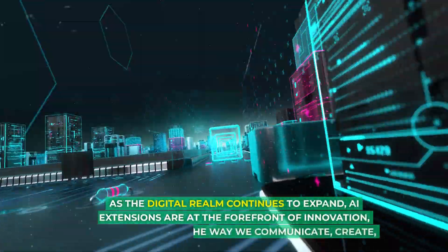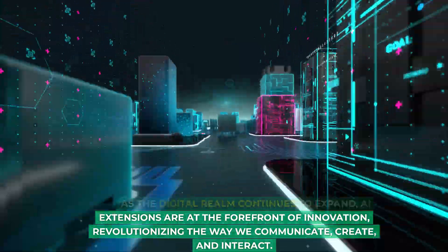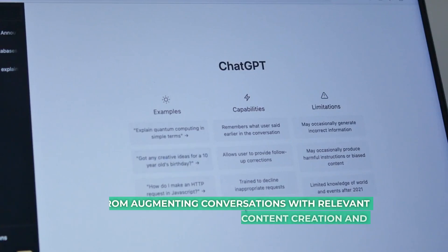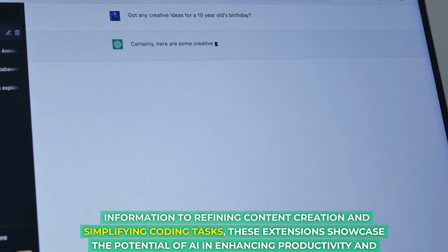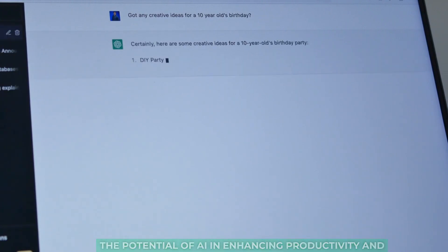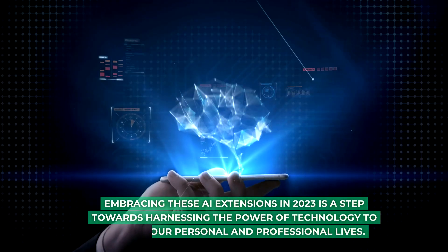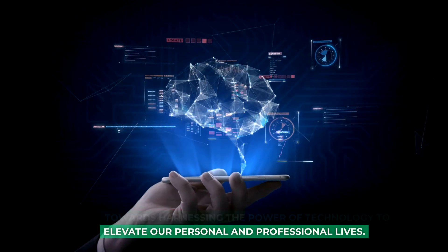As the digital realm continues to expand, AI extensions are at the forefront of innovation, revolutionizing the way we communicate, create, and interact. From augmenting conversations with relevant information to refining content creation and simplifying coding tasks, these extensions showcase the potential of AI in enhancing productivity and unlocking new possibilities. Embracing these AI extensions in 2023 is a step towards harnessing the power of technology to elevate our personal and professional lives.